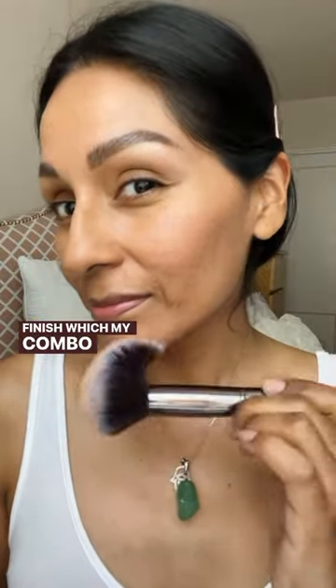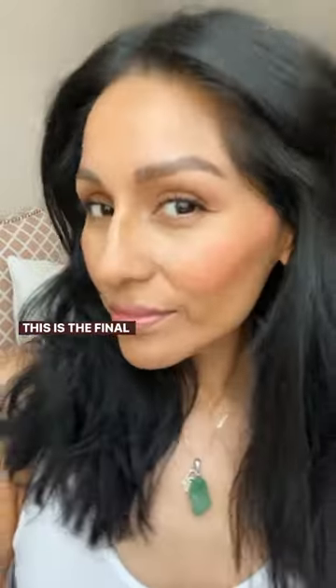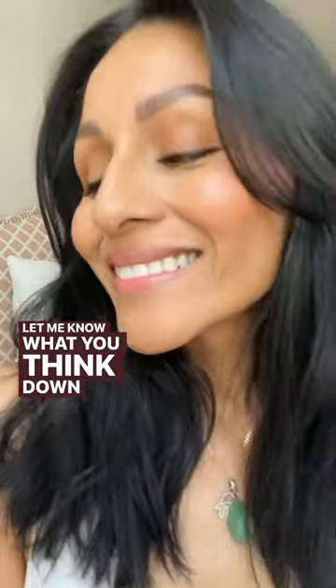Now, this claims to have a medium coverage with a shine-free finish, which my combo skin absolutely appreciates, and the natural finish. This is the final look — let me know what you think down below.